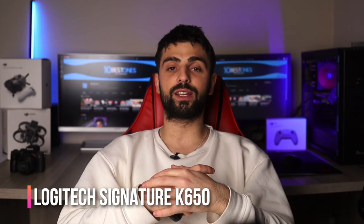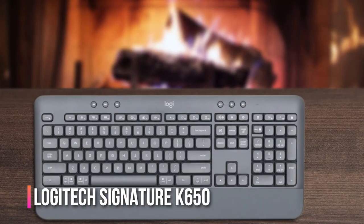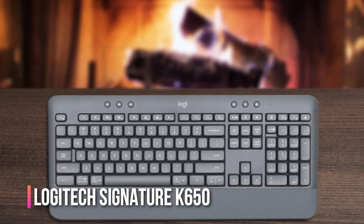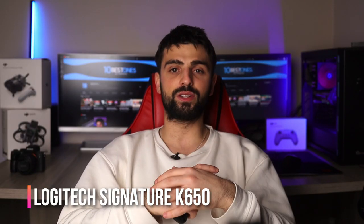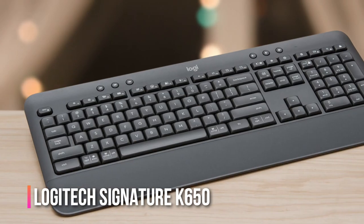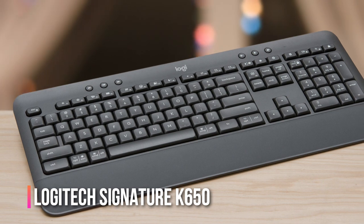Number three: Logitech Signature K650. If you're looking for a reliable keyboard for fast typing, the Logitech Signature K650 might be just what you need. This keyboard is designed to deliver a comfortable and accurate typing experience with keys that feel smooth and responsive. One of the standout features of the K650 is its adjustable height and tilt, which allows you to find the perfect typing position for your needs, helping to reduce fatigue and strain.